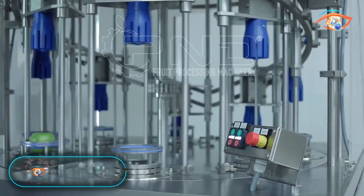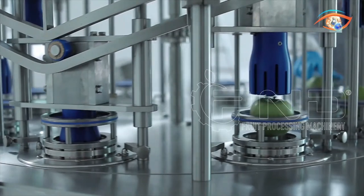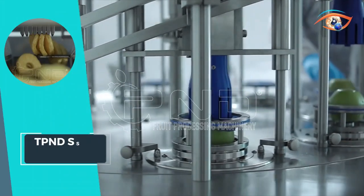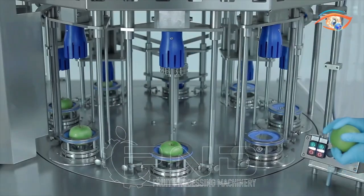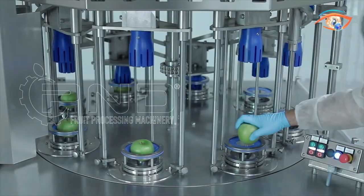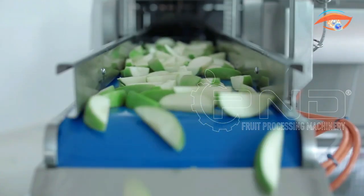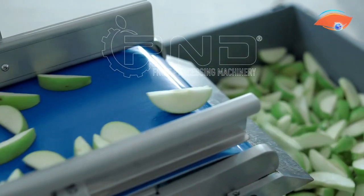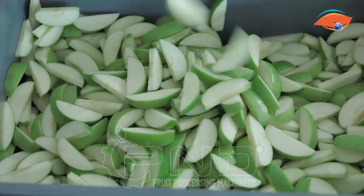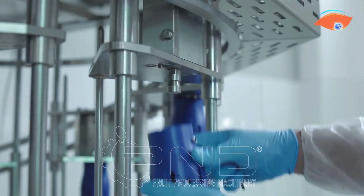PNDSS 8 Maxi: The PNDSS 8 Maxi cutting machine stands as a versatile solution for processing various fruit sizes. Designed for semi-automatic operation, this machine effortlessly cuts pineapple, melon, apple, pear, tomato, potato, and more into a variety of shapes, including chunks, slices, wedges, and sticks. Born for big fruits but adaptable for smaller ones, the SS8 Maxi ensures high cutting quality with its robust machine structure.